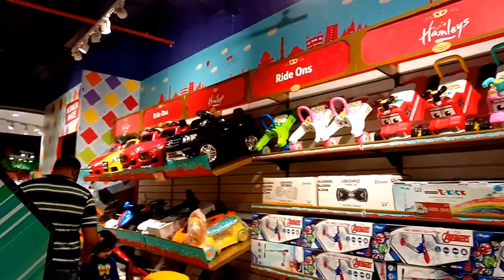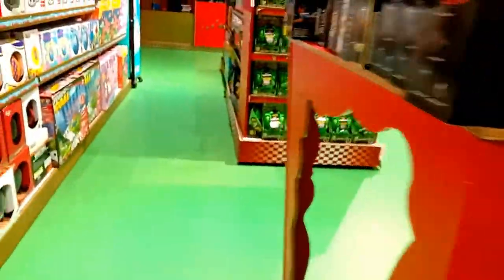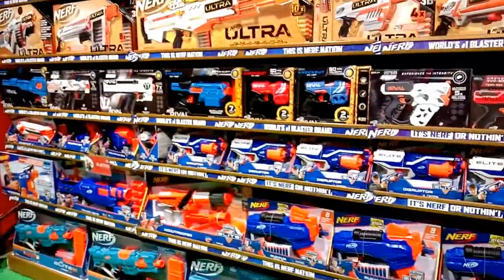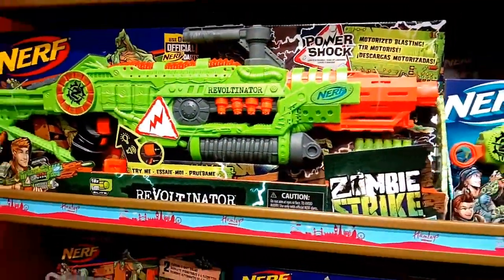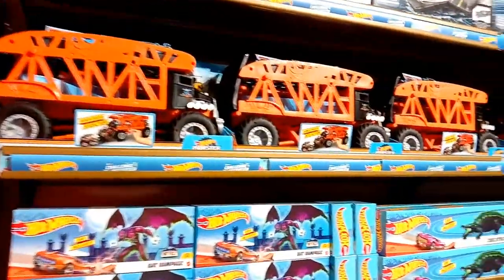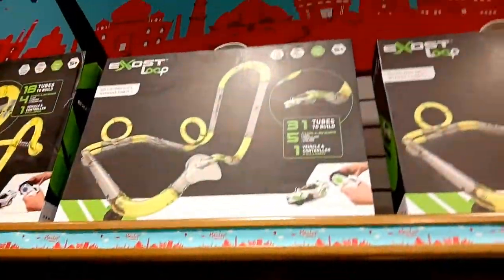There are various bicycles and various scooters kept over here. I saw a lot of different Nerf guns — big and small, huge sizes, giant sizes of Nerf guns — and every little boy looks at all these shelves with shiny eyes, that's what I noticed. Look at this — there are so many different Hot Wheels cars kept over here, big and small. These are the play sets, and look at this amazing orange car — that's my favorite.